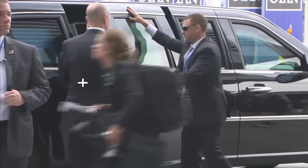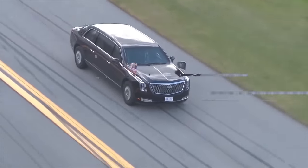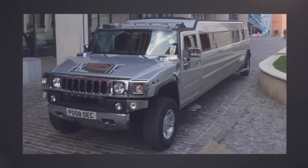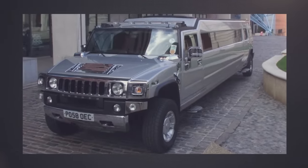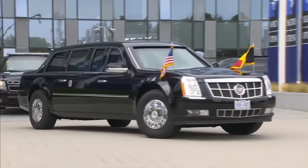Despite being a moving fortress, Cadillac 1 is also one of the most luxurious limousines in the world. It's not a party limousine, so don't expect a lavish bar and party lights inside. Instead, it's a moving Oval Office.